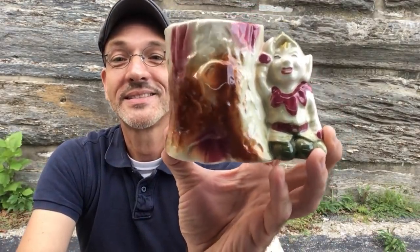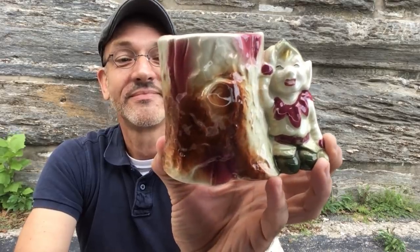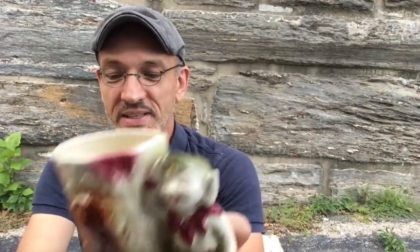Here's another little planter with like a pixie on it — 1940s, 50s. That's kind of cute. That was Goodwill and it was $2.50.